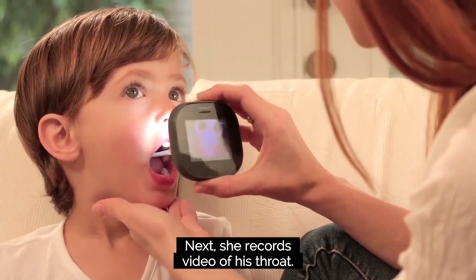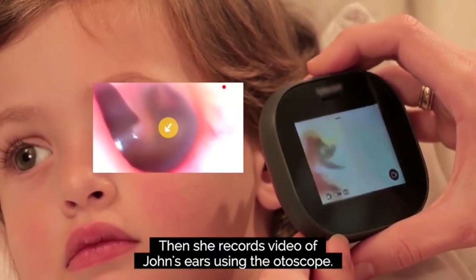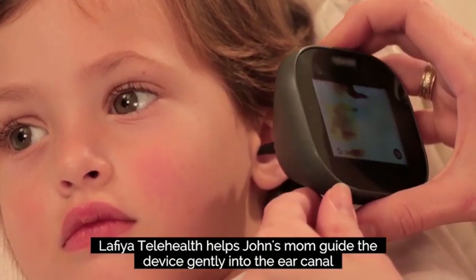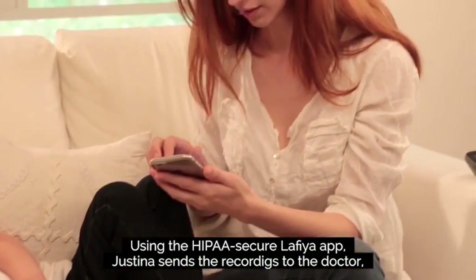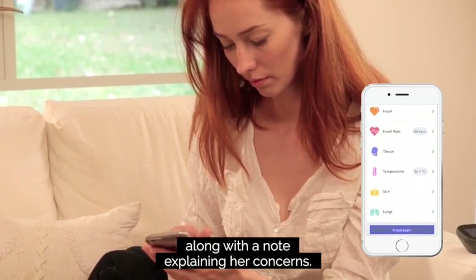Next, she records video of his throat. Then, she records video of John's ears using the otoscope. Lafia Telehealth helps John's mom guide the device gently into the ear canal. Using the HIPAA-secure Lafia app, Justina sends the recordings to the doctor along with a note explaining her concerns.